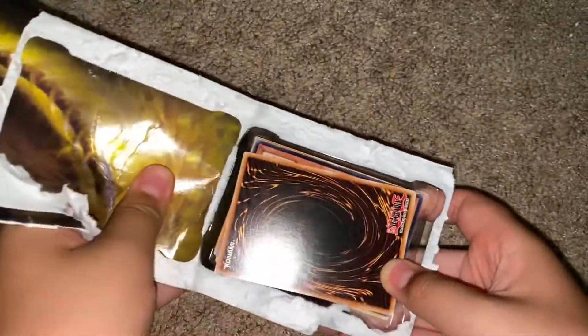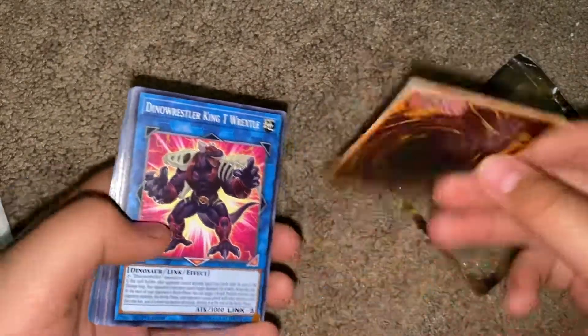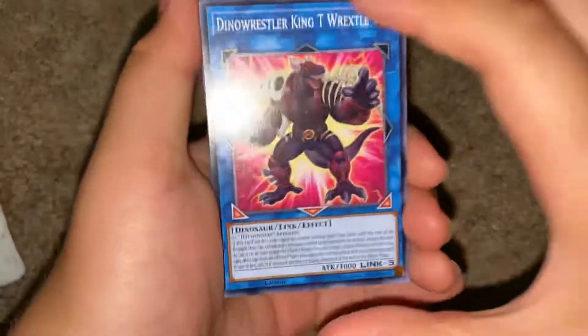Here we go. I think this back one is probably the rare, so we're gonna do that. Let's check out these Yu-Gi-Oh cards. I used to have — I still have Yu-Gi-Oh cards.